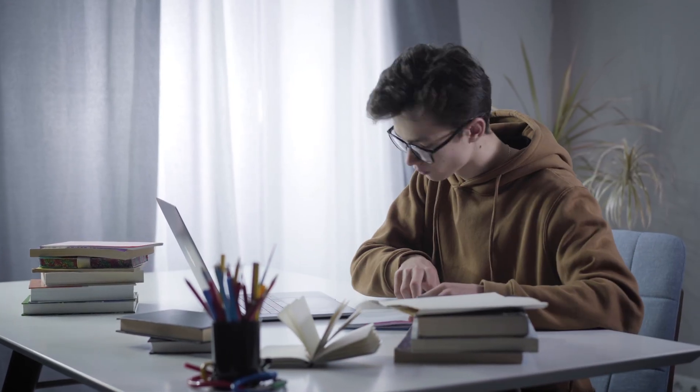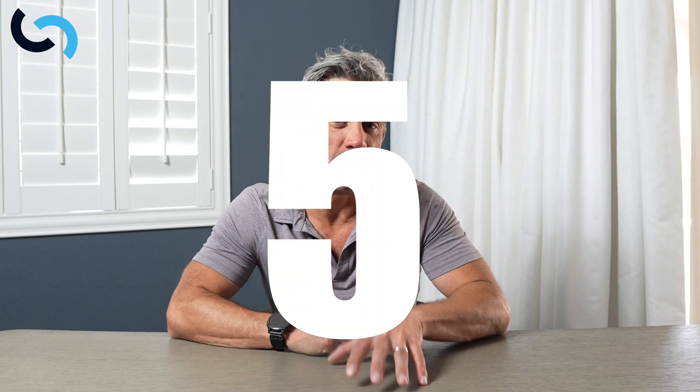So today I'm going to go over what I think are the five books every surgical intern and junior resident needs, and even the advanced medical student who's interested in a career in surgery.